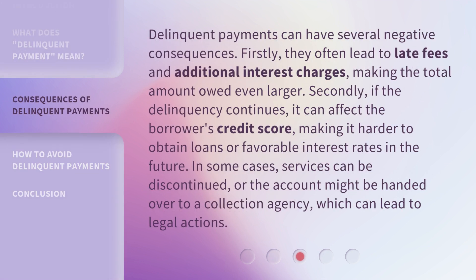Delinquent payments can have several negative consequences. Firstly, they often lead to late fees and additional interest charges, making the total amount owed even larger.